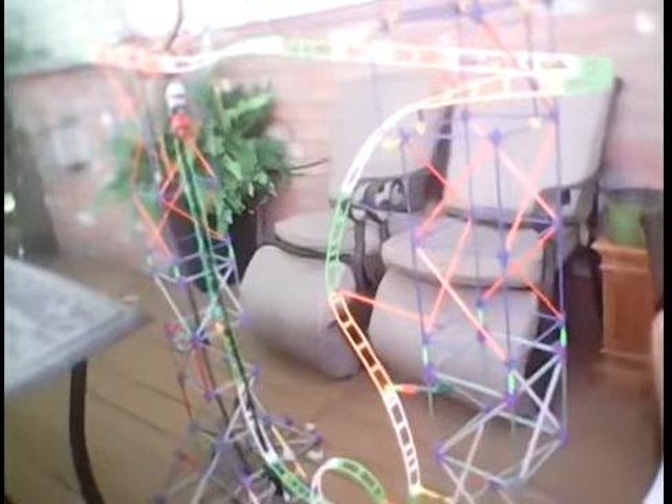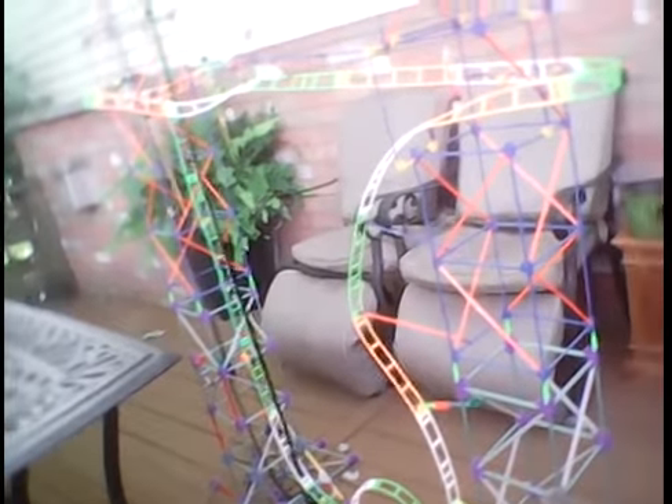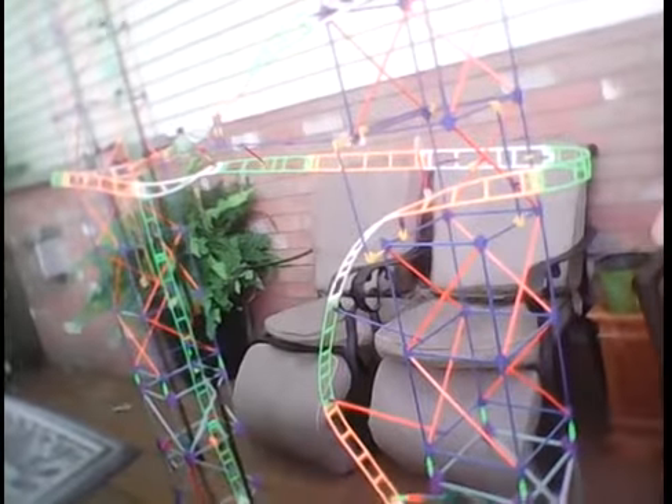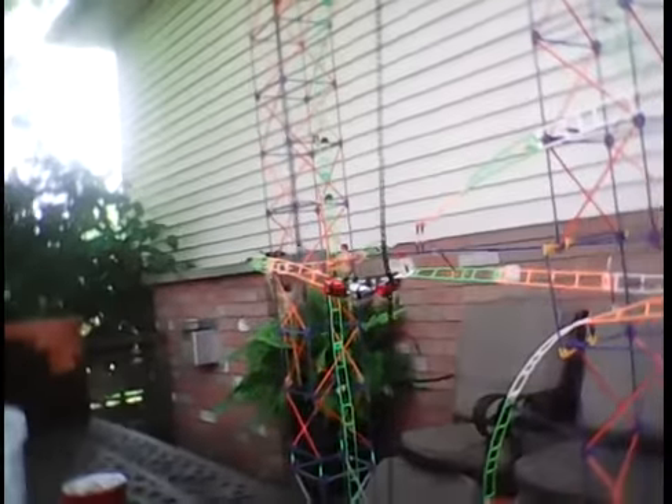It gets stuck like every other time it goes up. I'm not that good at building lifts, honestly. Yeah, he's still up. And that managed to happen. And recording of the loop, right here. Eventually it'll come down.